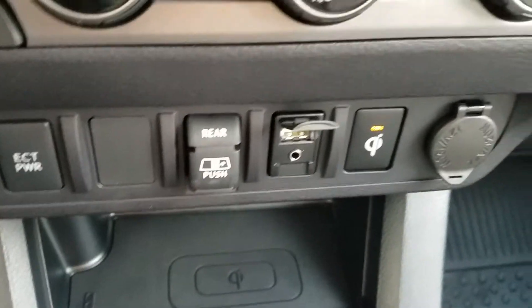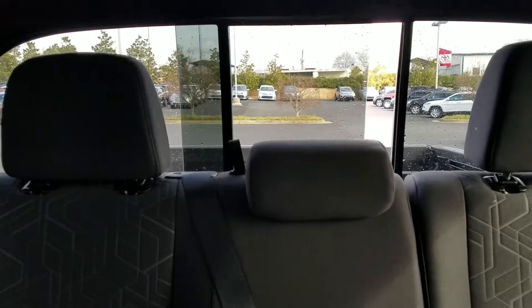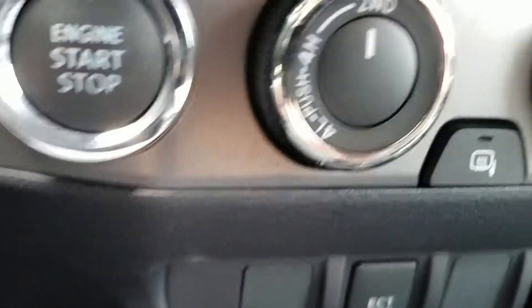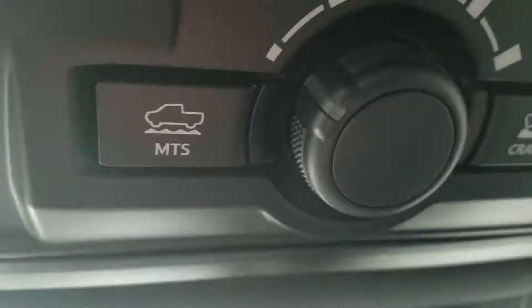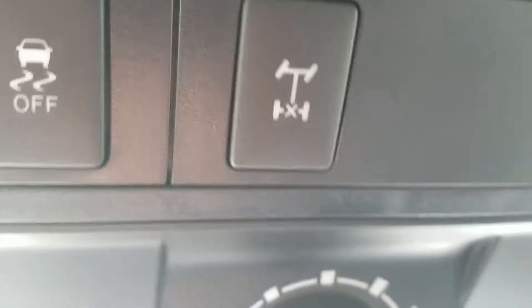The rear window is power — it's a sliding power window in the back. Also, four-wheel drive, and this being a TRD Off-Road, you're going to get the multi-terrain crawl control plus a locking rear differential.